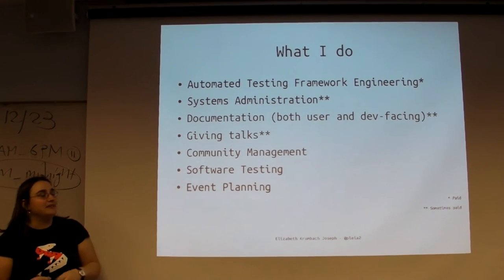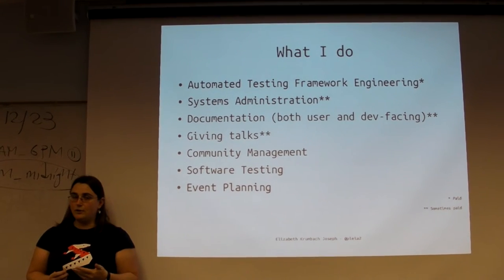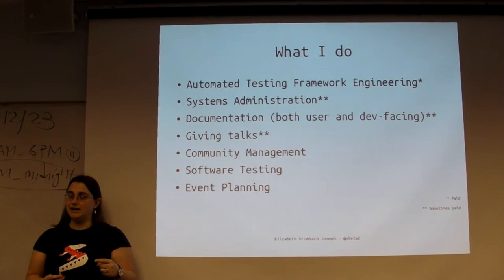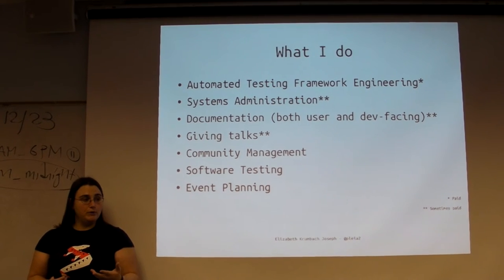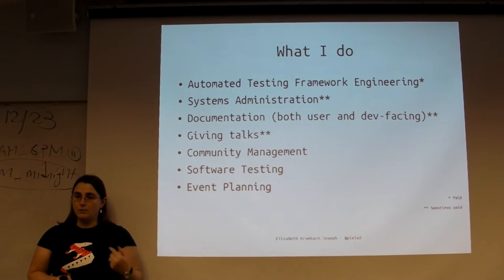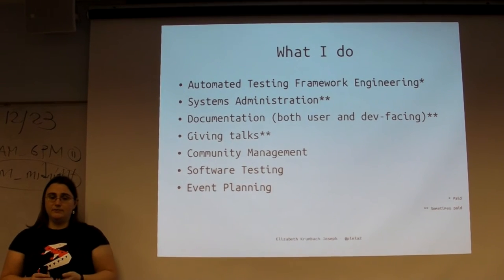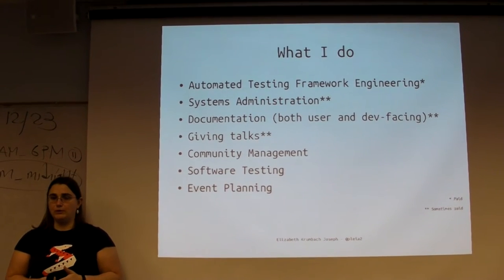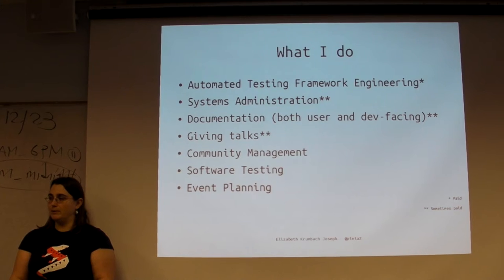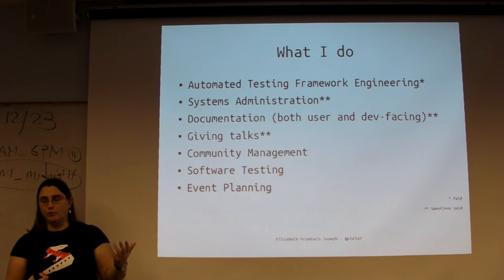I do automated testing framework engineering - pretty much for work. We test all of the changes that land in OpenStack. If you commit code to OpenStack, it automatically runs through a bunch of automated testing. Your peers then do code review, and you typically have to get a certain number of reviews to get your code accepted. Once it's accepted, it runs through more automated testing - functional, unit, and integration testing - to make sure the code plays nicely with others, since OpenStack is made up of a bunch of different projects that all need to work well together.